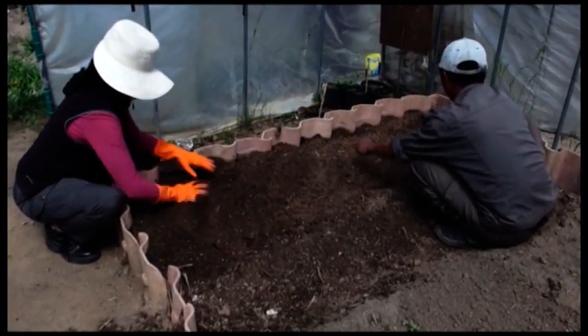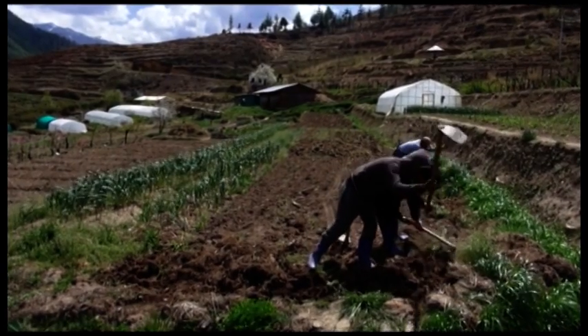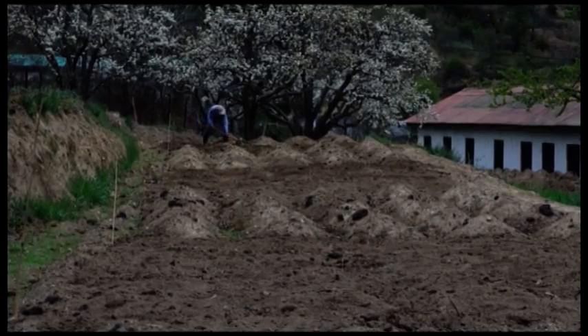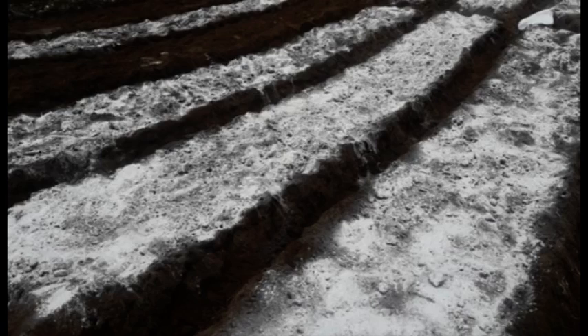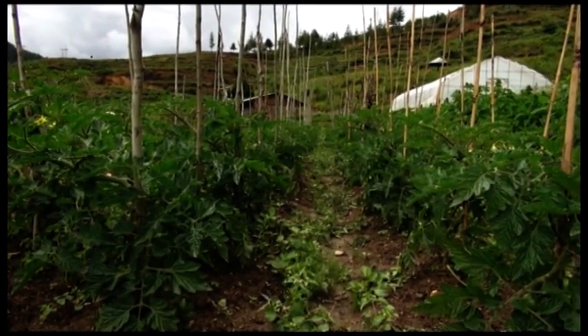Tomato grows well in loam and sandy loam soils. The best soil pH range for tomato is 6 to 7. If the soil pH is below 5, you can apply dolomite powder at the rate of 1.5 metric ton per acre.